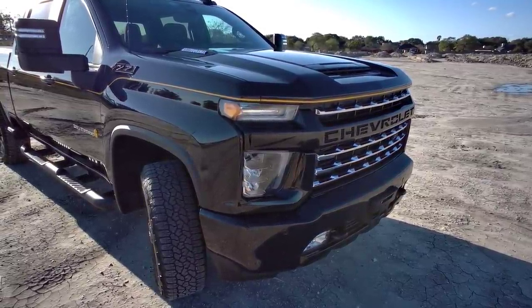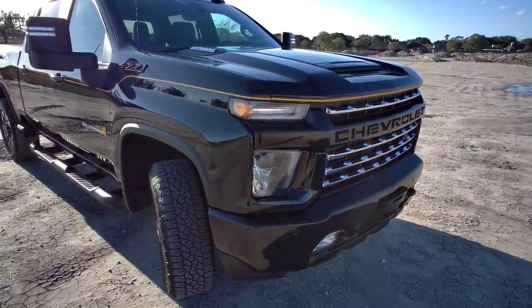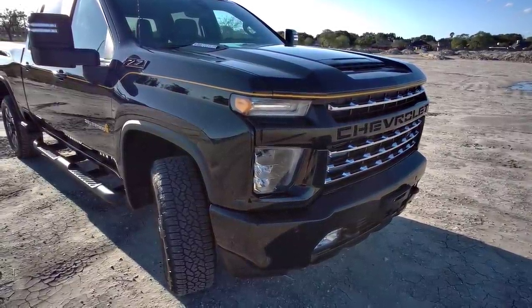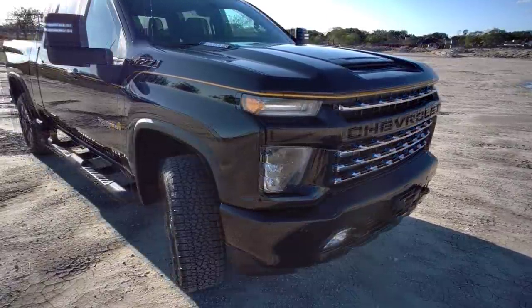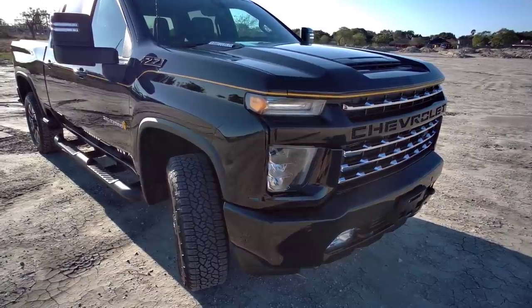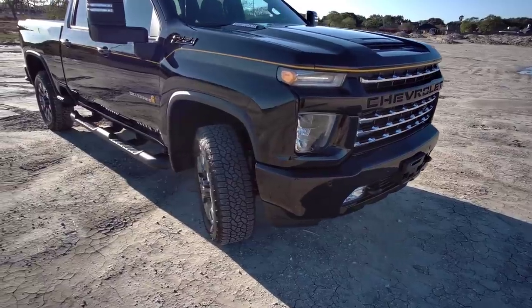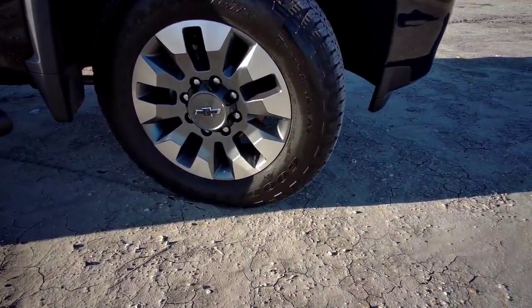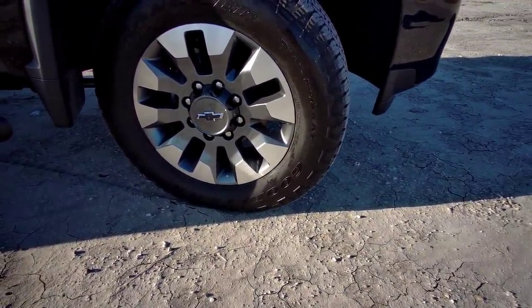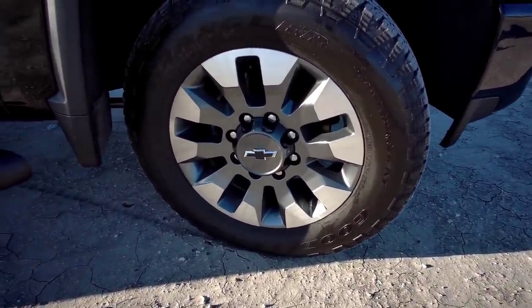If you watch the video I did on the 2020 3500 Dually in the base trim package, you'll notice a pretty clear distinction between the headlights on this truck and that one. This truck is fully lit up with LED lighting, which is their more enhanced lighting package, and it also has LED fog lights on the front. It also has 20-inch aluminum wheels wrapped in premium Goodyear Wrangler Trail Runner AT series tires.